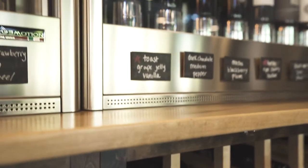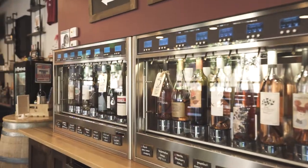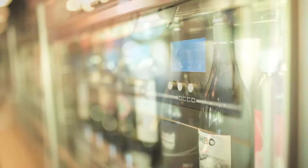Here at Genuine Arizona we have a self-serve wine system. We have 24 bottles of wine in our wine machines and each bottle can pour a 1 ounce, 3 ounce, or 5 ounce pour.